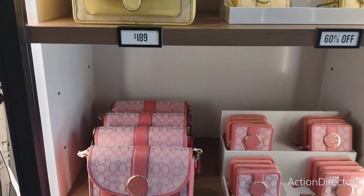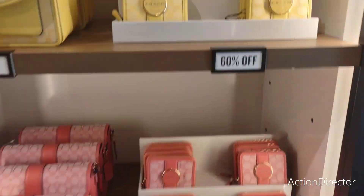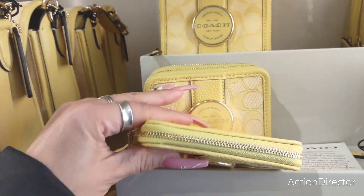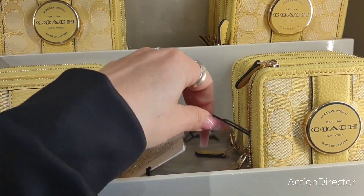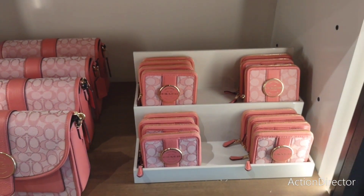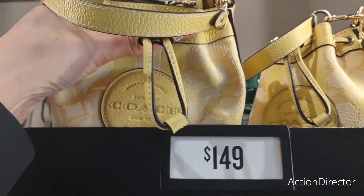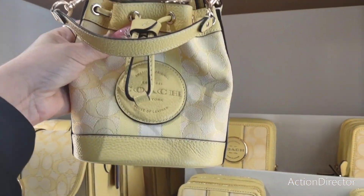They also have it in the pink and in the blue. Let's take a look and see how much this little wallet is. I love the coach emblem — that is super nice. Not sure how much these are. They also have it in the pink. These are $149, you guys. That is a good deal. The little pouch is adorable for $149.